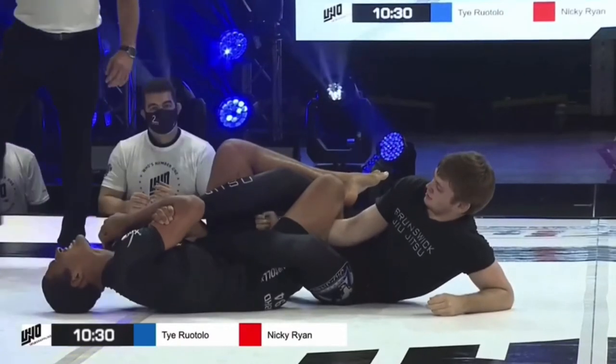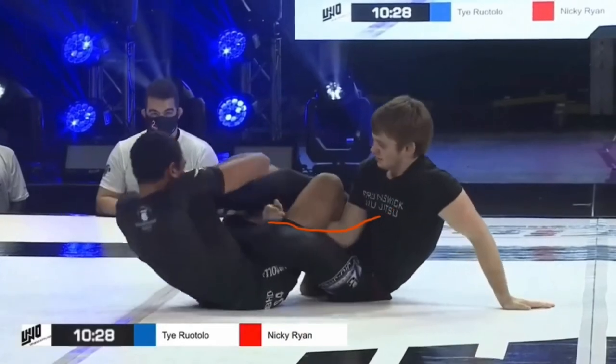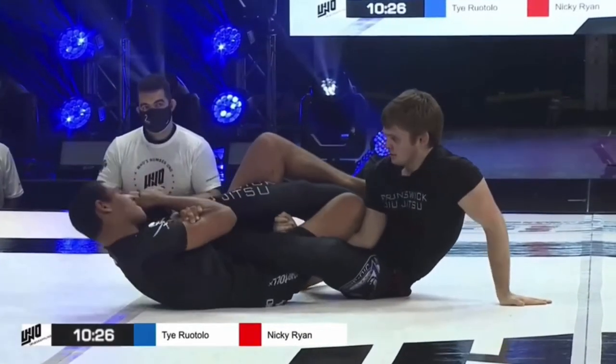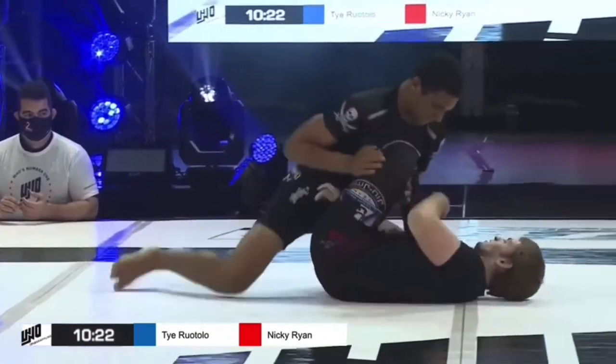As you can see, Ty's leg is not trapped at all by Nicky. In fact the only thing Nicky has to control Ty's leg is his arm. Ty's legs are completely free so he's got a free shot at an ankle lock here, but he's not going to get it so he goes ahead and moves on.